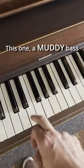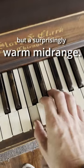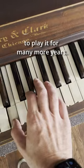Every piano has its voice. This one has a muddy bass, but a surprisingly warm mid-range. With a little more restoration, they'll be able to play it for many more years.